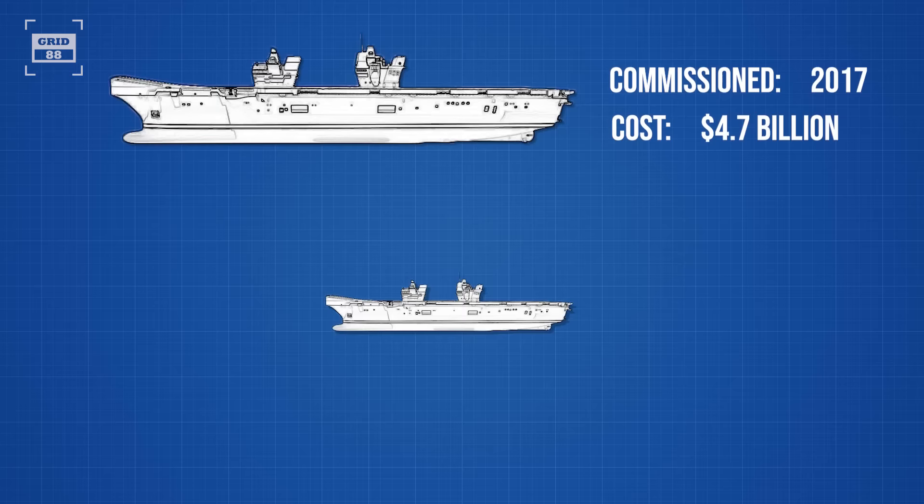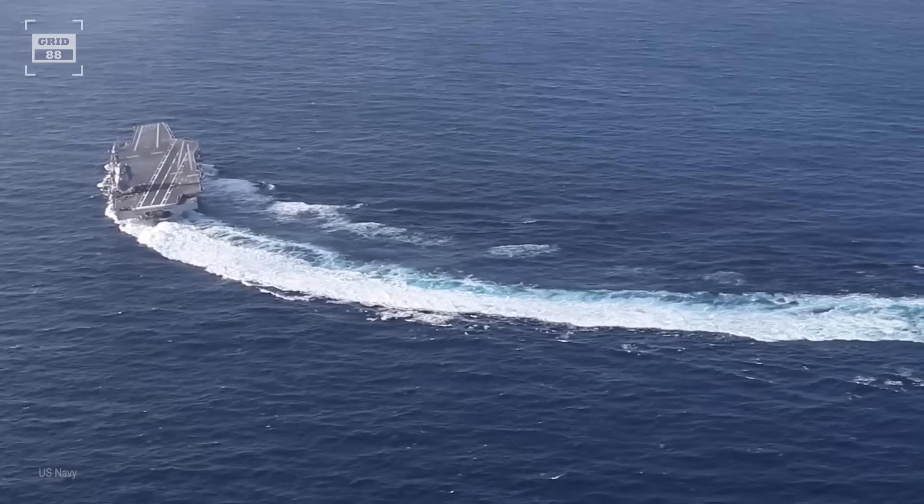The British carrier is 919 feet long, 128 feet wide at the waterline, but overall width is 240 feet. The displacement of the ship is around 65,000 tons.